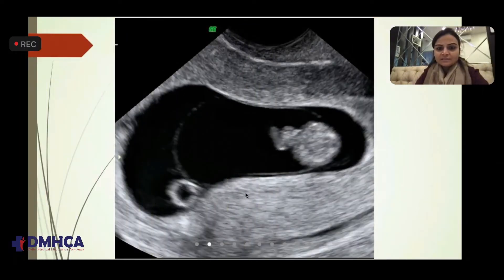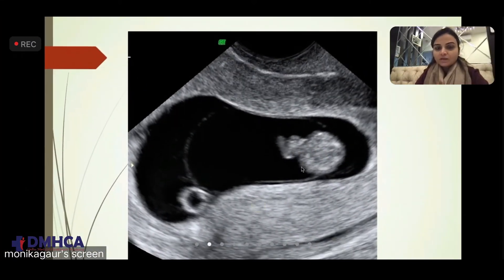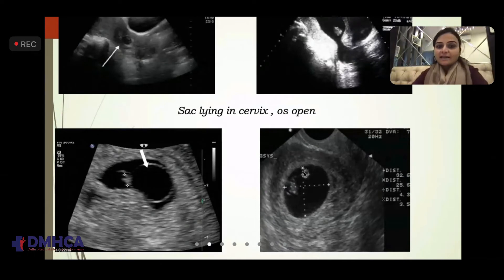We have a thick decidual reaction, then a thin line — this is nothing but the amnion — yolk sac, and fetal pole. This is something seen at around six to seven weeks of gestation, and these are the things you are going to look for in each and every first trimester scan. A good gestational sac with a good decidual reaction: this thin line is the amnion, then yolk sac, and chorion is somewhere here.